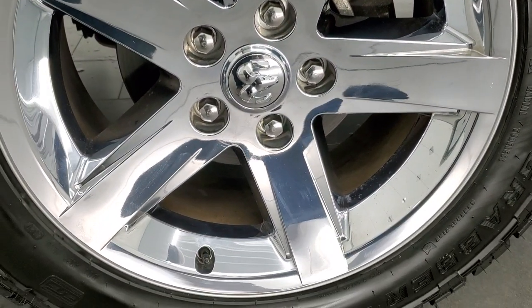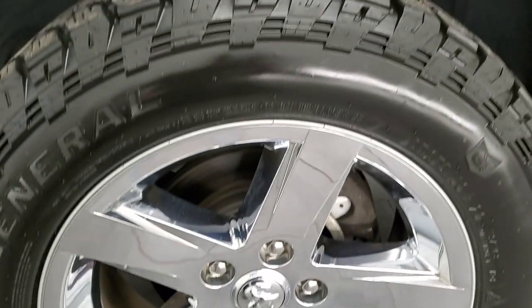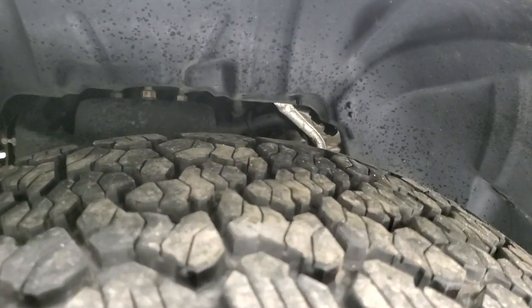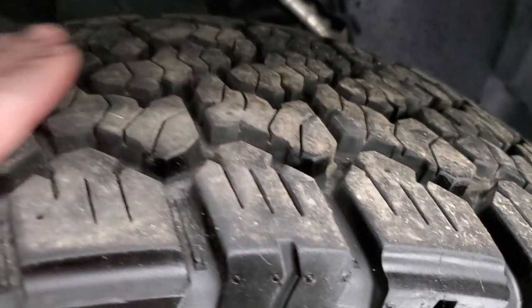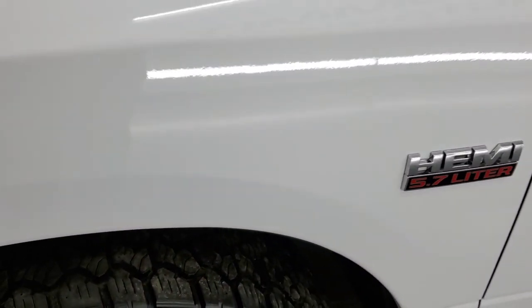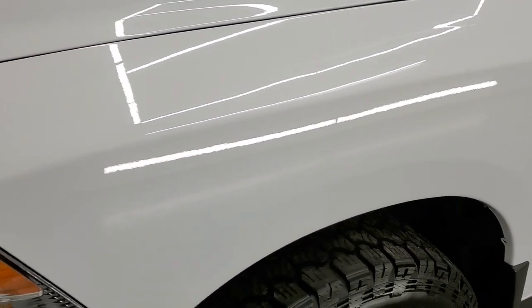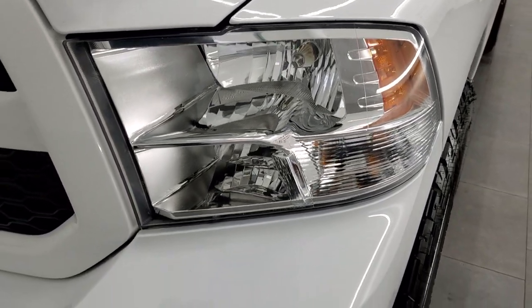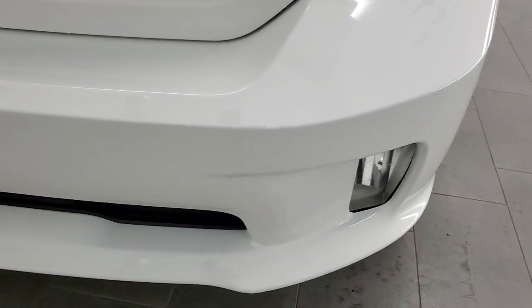This one comes with the 20 inch factory alloy rims with chrome covers and it has General Grabber AT tires — LT 275/60 R20s. These tires are very new, I'd say 80 to 90% of the tread left on them. The front fender is in excellent condition — I didn't see any dents or dings in there, and the headlight lenses are nice and clear.